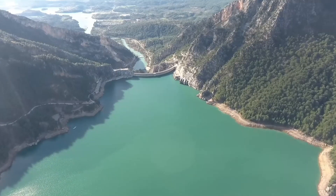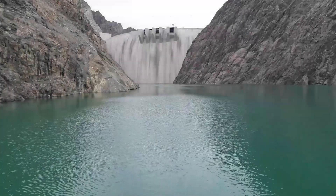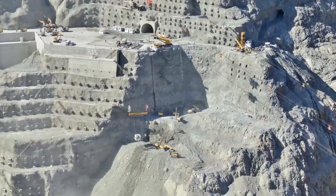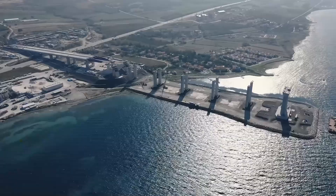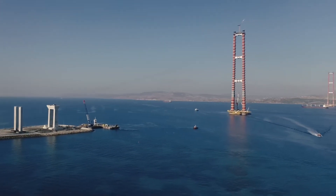Turkey is working on several big projects to harness the power of water. We'll focus on two major ones. First, we'll discuss a mega hydroelectric dam being built on the Chorru River in the Artvin province near the Black Sea. Then we'll explore how Turkey is constructing the world's largest suspension bridge.